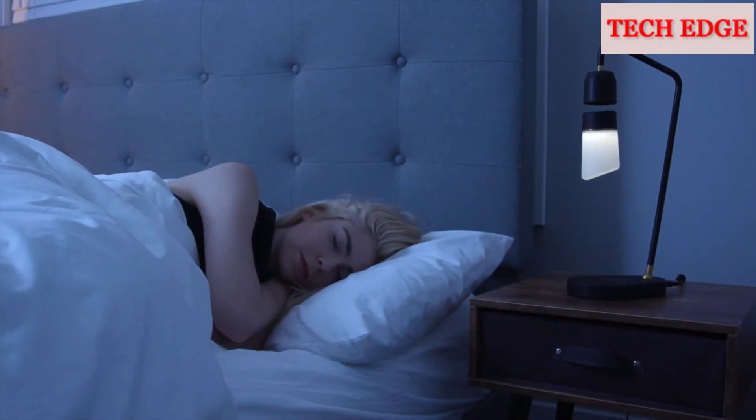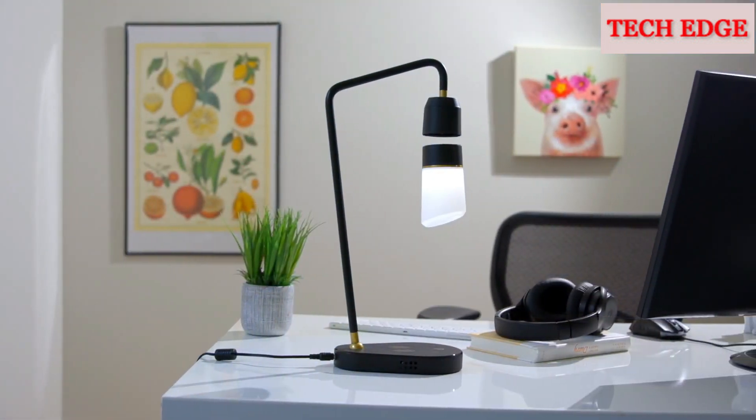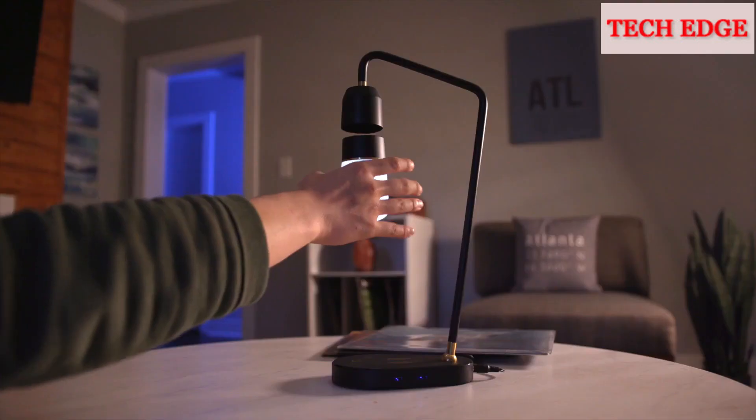So whether you need an elegant night lamp for the bedroom or a practical work lamp for your office, Meggie adds magic to any room.